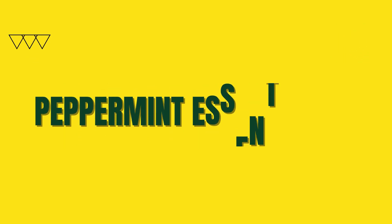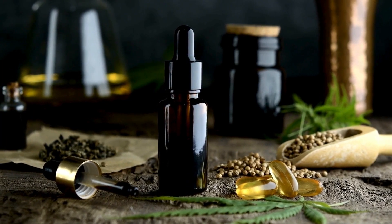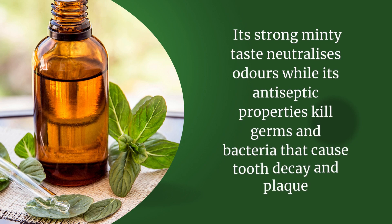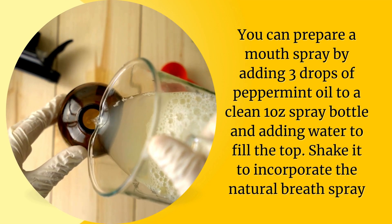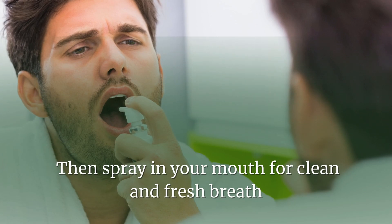Number two: peppermint essential oil. Several natural oils can fight against bad breath, and peppermint oil is one of the best for this purpose. Its strong, minty taste neutralizes odors, while its antiseptic properties kill germs and bacteria that cause tooth decay and plaque. You can prepare a mouth spray by adding four drops of peppermint oil to a clean one-ounce spray bottle and adding water to fill the top. Shake it to incorporate, then spray in your mouth for clean and fresh breath.